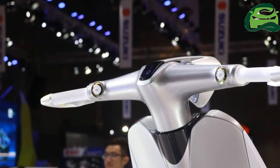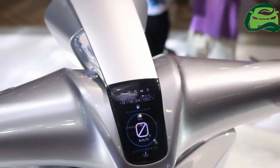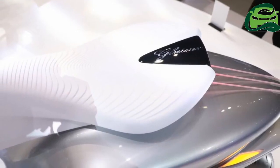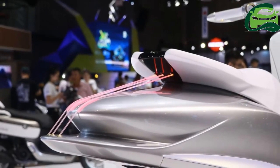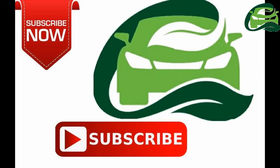The exhaust canister in the Yamaha Glorious draws inspiration from the Yamaha NVX 155. The Yamaha Glorious has been designed with inputs from Yamaha Japan, but its production plans have not been released.